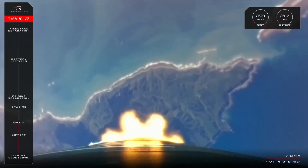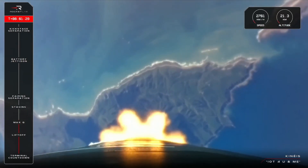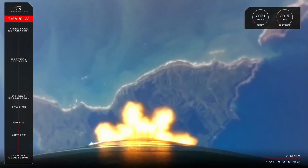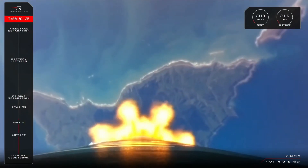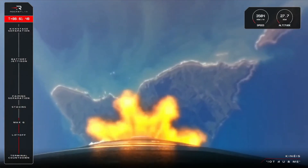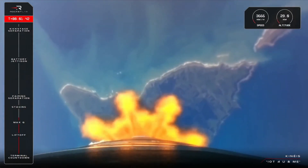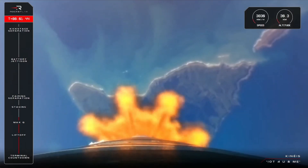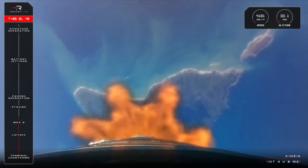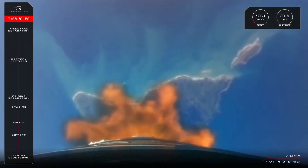Up next is a particularly busy time in flight. Electron will go through main engine cutoff, or MECO, followed by stage separation and then second stage ignition. Having depleted all the propellant in the first stage, we don't need to carry what's essentially a giant empty fuel tank the rest of the way to orbit, so we jettison the first stage and continue the rest of the mission with just stage two. Let's listen in for those calls.